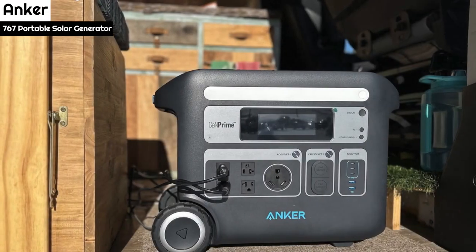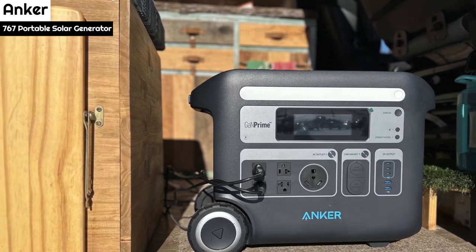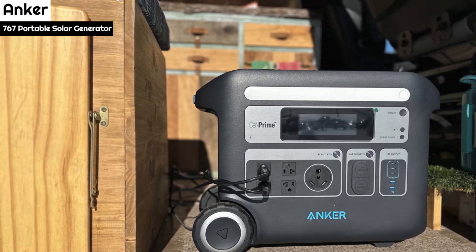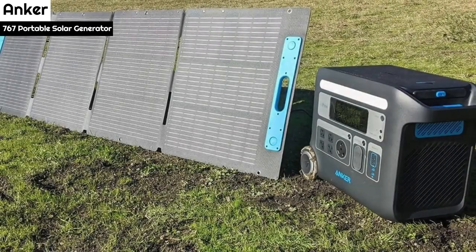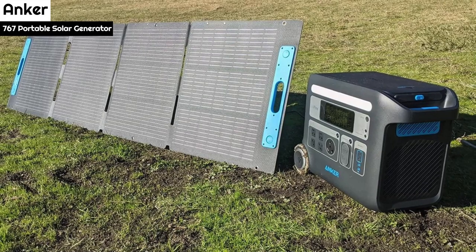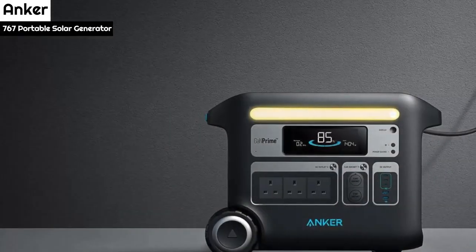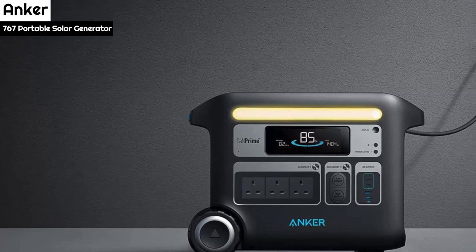Number 4: The Anker 767 Portable Solar Generator is a heavy product, weighing 30.5 kg / 67 pounds. However, considering its capacity, the weight is not surprising. Anker has added wheels to address the weight issue, making it easy to move around on various surfaces. It also has well-placed handles for easy lifting.